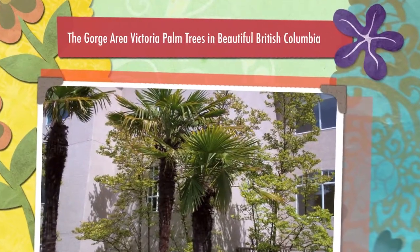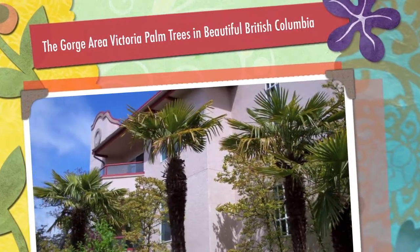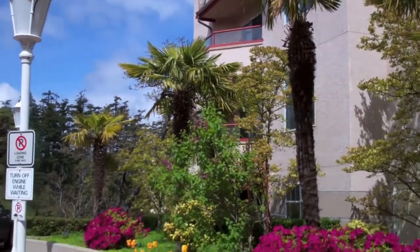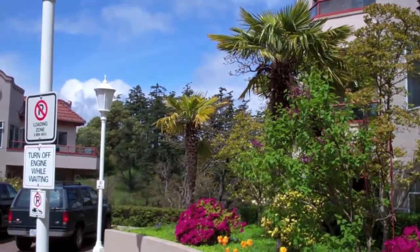Palm trees of Victoria on Vancouver Island. Victoria is the capital of British Columbia. They have nice palm trees here.